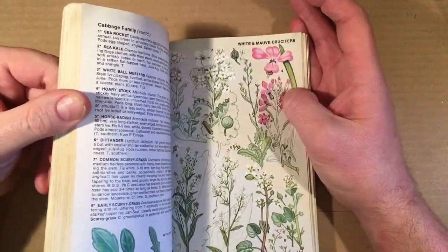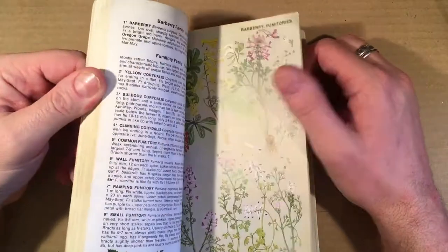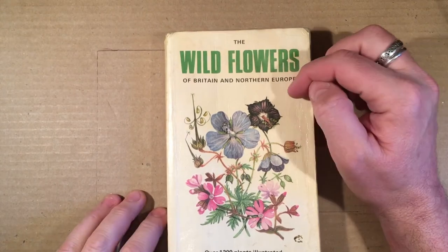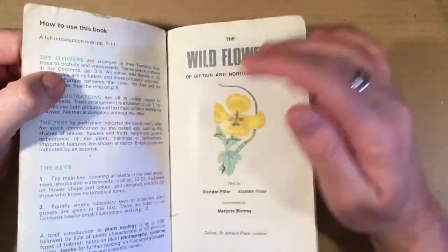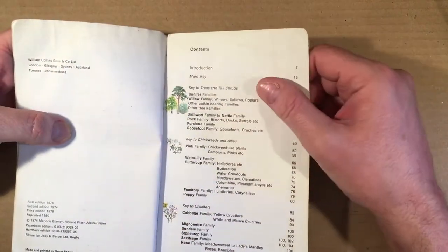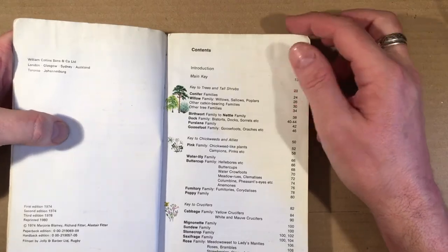I love the illustrations. I love plant drawings. And it's just a classic. There hasn't been a Field Guide to Wildflowers that's ever bettered this one.